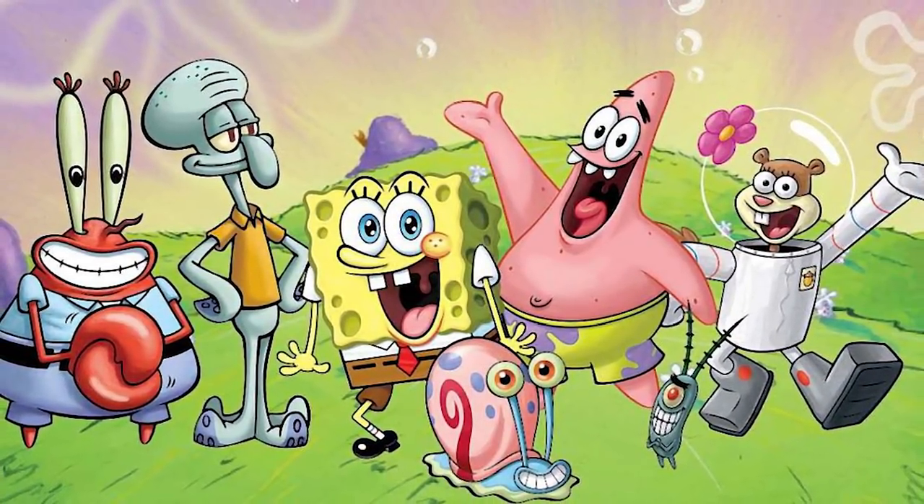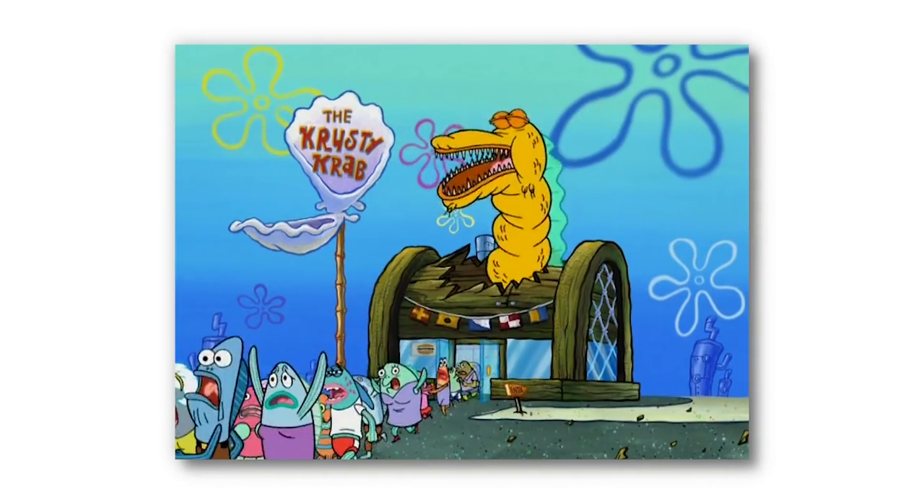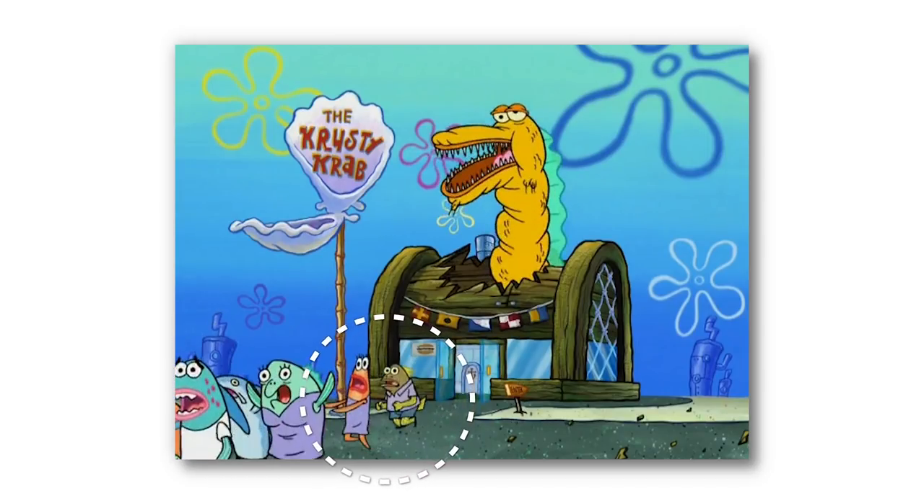The amount of mistakes found in the classic cartoon SpongeBob SquarePants is outstanding. So in today's video, we'll be listing five slip-ups hidden in SpongeBob episodes.